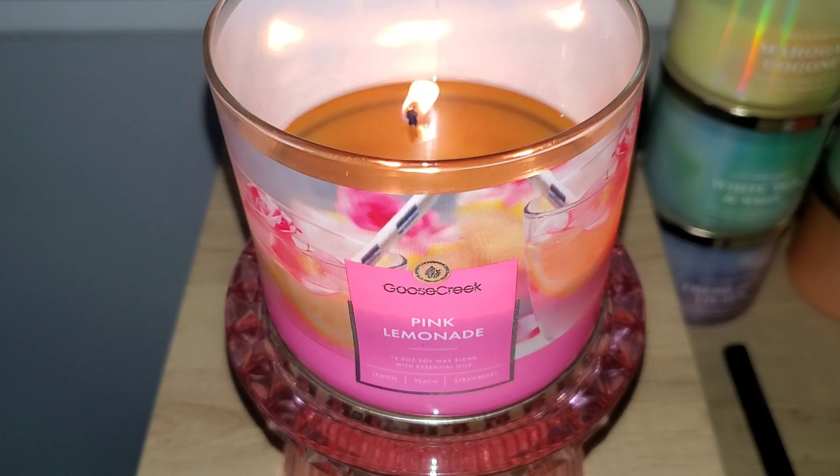After burning through so many heavy fall and winter candles, this was one that I started reaching for to help with the winter blues. It's uplifting due to the lemon note — it's both fresh and fruity and has an equal balance of tart and sweet. The scent notes are lemon, peach, and strawberry. All of the fruit notes smell authentic, making the overall fragrance true to its name.